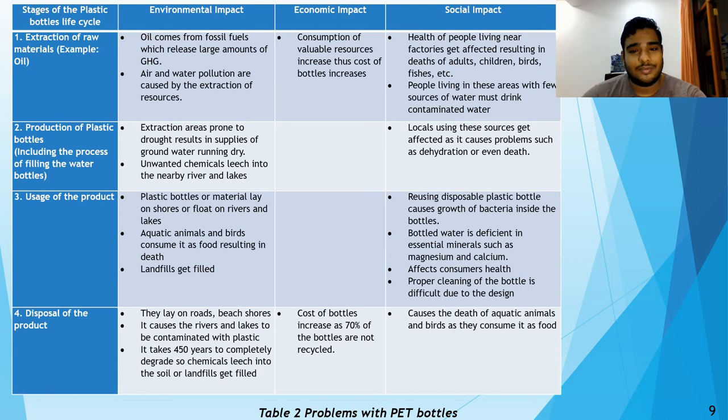People using the product also cause a negative effect. Plastic bottles are not disposed of well, so they end up in landfills or lakes. Some people who are uneducated on this topic reuse the water bottles, which causes the growth of bacteria inside the bottles. Due to the design of the bottle, proper cleaning is also difficult.